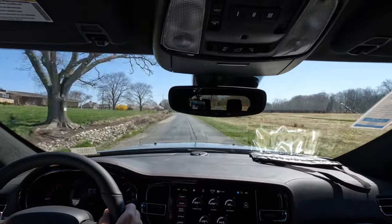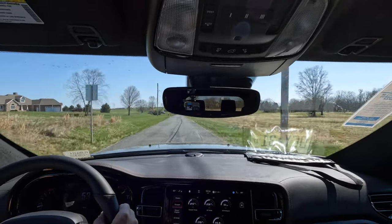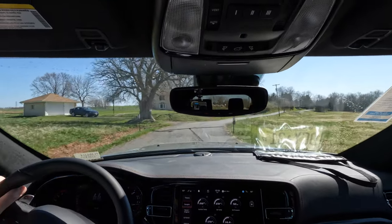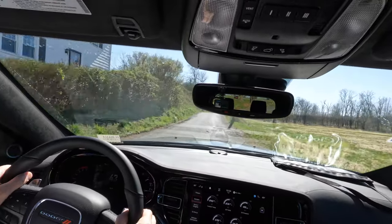That is some serious action — this thing can really get up and move. I love how it just accelerates beautifully; the eight-speed automatic is nice and smooth. Just glorious.